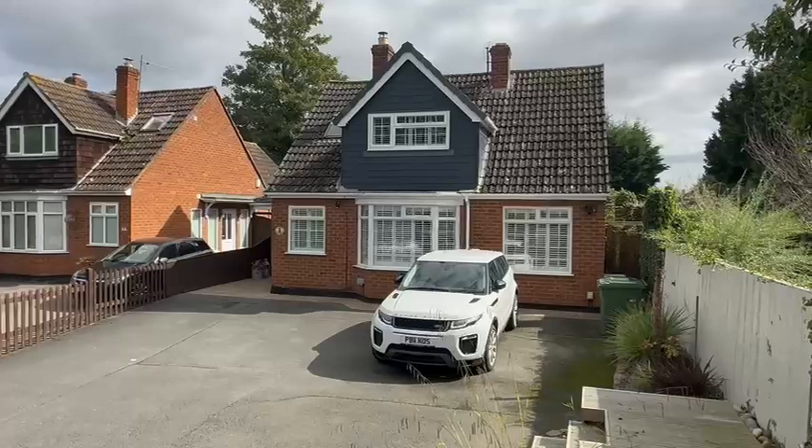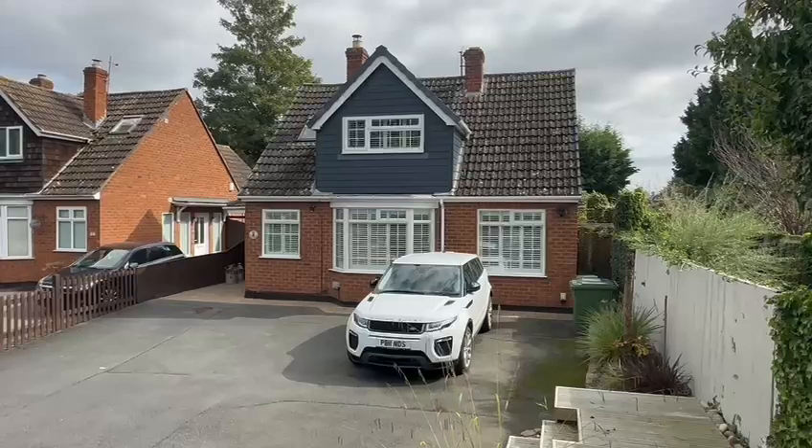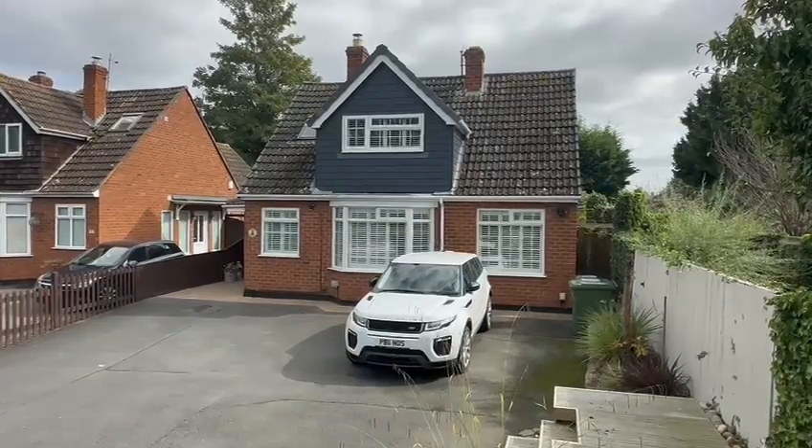At the front you've got the extensive driveway providing ample off-road parking. At the rear, a private landscape garden. So we'll go inside and take a look around.